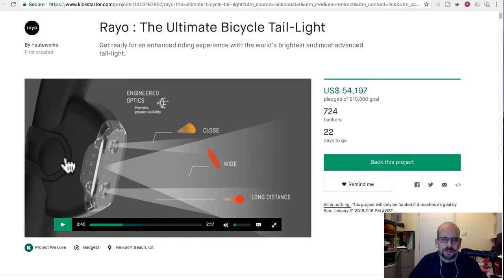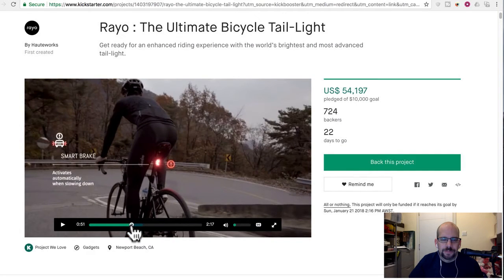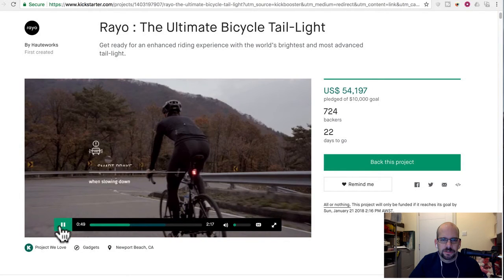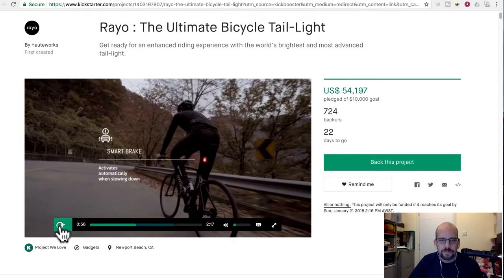That's a lot of fancy talk for: it's got a little internal cavity to reflect the light. No tools required because it's just a little rubber strap that goes around. As near as I can tell, the only thing that really makes it special is it has Bluetooth and it has an accelerometer. The accelerometer and Bluetooth probably come on the same chip anyway.